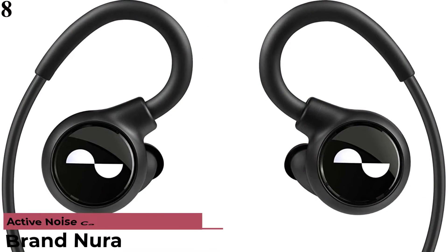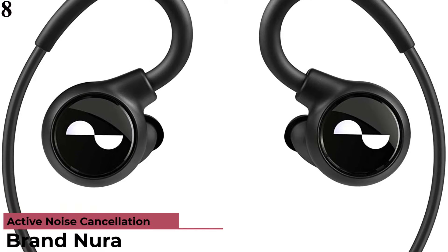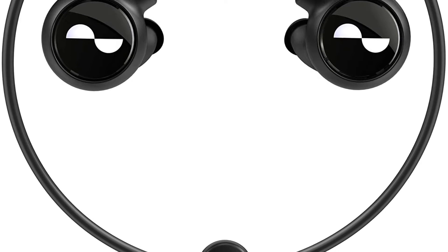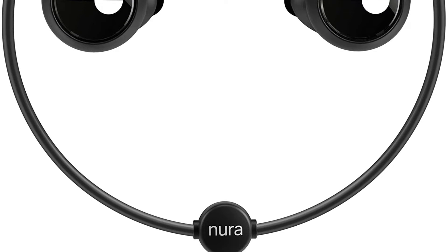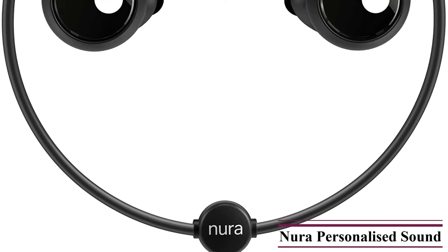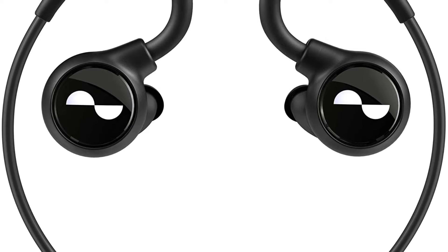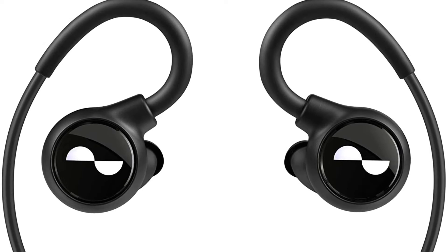Number 8 is the Neuraloop Wireless Earphones with Personalized Sound, Active Noise Cancellation, and 16-plus hours of battery. Active noise cancellation blocks out everything but your music. Immersive bass lets you set your level of immersion in the Noura app and experience exceptional bass without losing clarity. It offers 16-plus hours of wireless listening, with 10 minutes of charge equaling 2 hours of playback. It also features an automatic on/off function and neural personalized sound that automatically learns and adapts to your hearing.